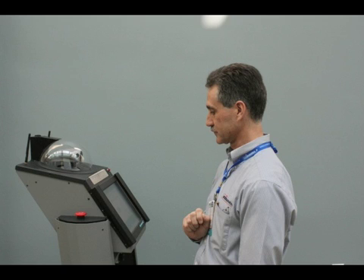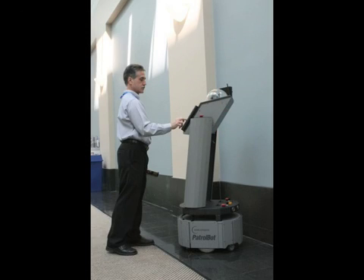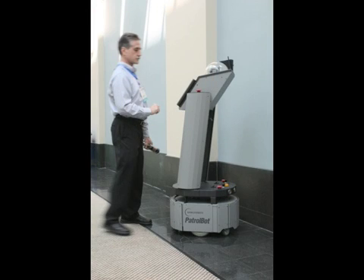I'll leave you with this gentleman who had this robot plugged into an outlet out there in the hallway. I just like this shot because at the end it looks like he's dancing with his patrol bot. For The World, this is Clark Boyd in Boston.